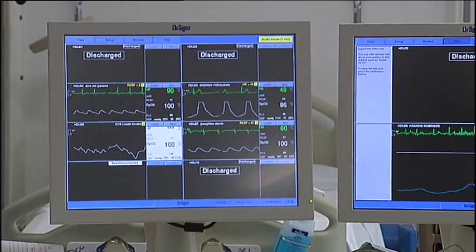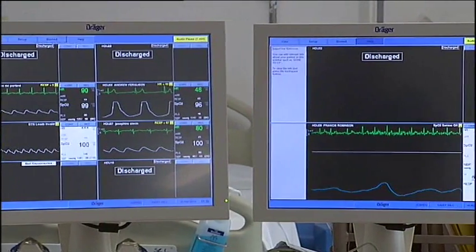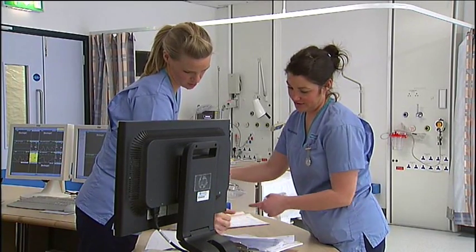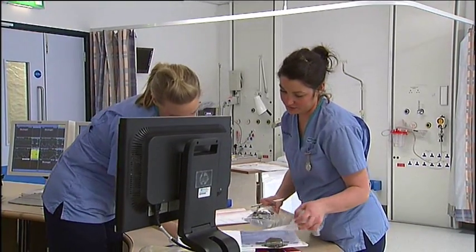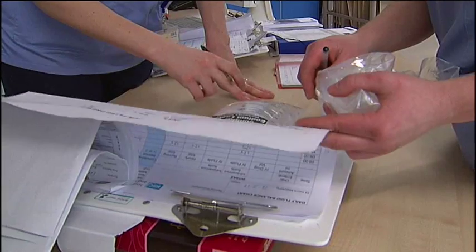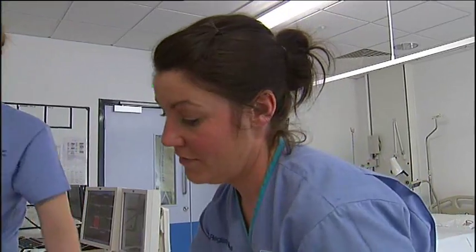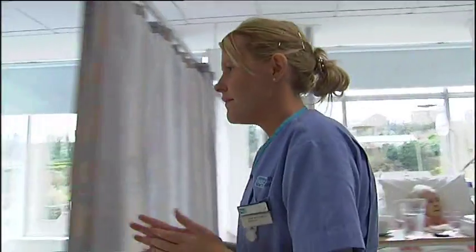Hopefully, by having these patients in a setting where they are able to receive high quality care, we will recognise deteriorations earlier and hopefully avert the need for patients to be transferred to the intensive care unit. Or if the patient does need to be transferred, we will be more advanced in plans for transfer at an earlier stage, making it safer.